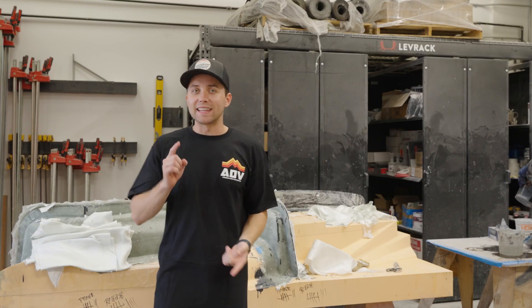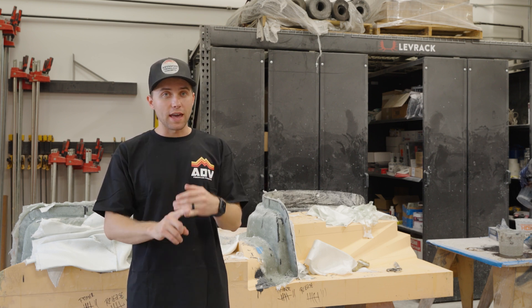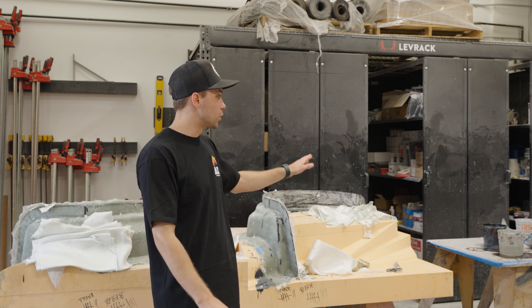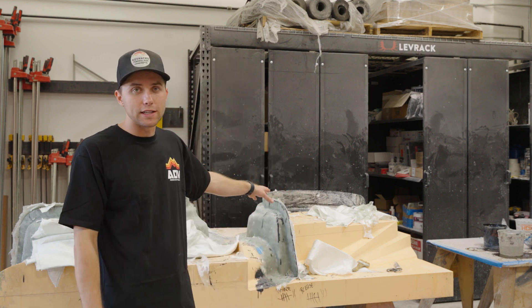After the plugs come off the machine, they get lightly sanded, primed, wet sanded, and then released. After that's completely done, we then make the tooling. Right behind me, you can see we're doing some epoxy tools for a client.